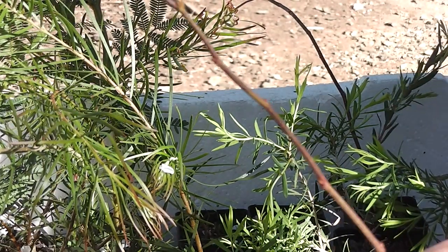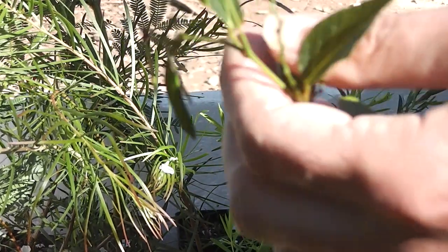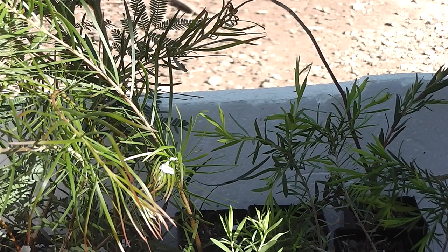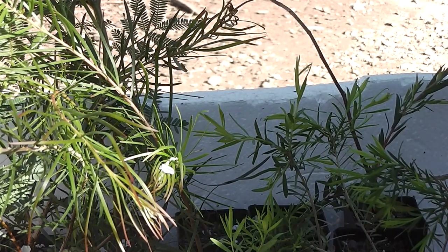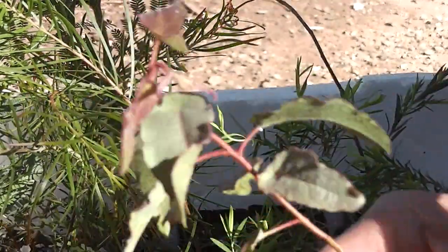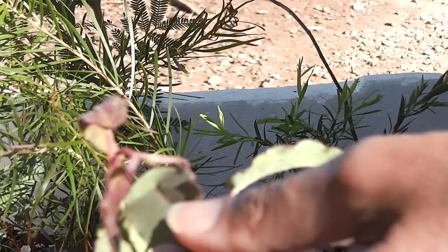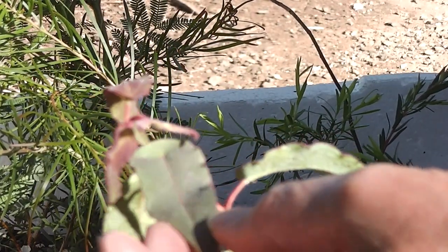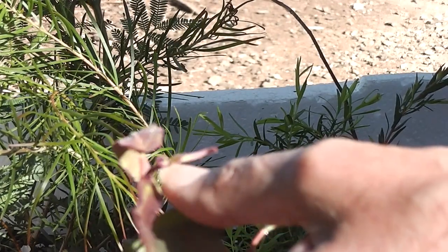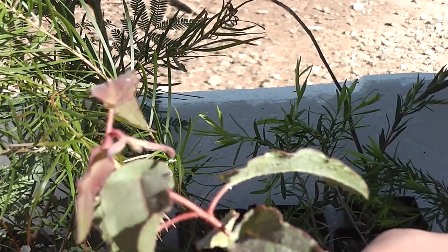I've got the Hardenbergia vines — pink ones — so I can grow them anywhere, up the trees or wherever I like. They'll have beautiful pink flowers and the wattles will have beautiful yellow flowers. Lemon scented gum trees are nice, the leaves smell like lemon. The flowers will make the birds happy, and it's a good firewood tree too.